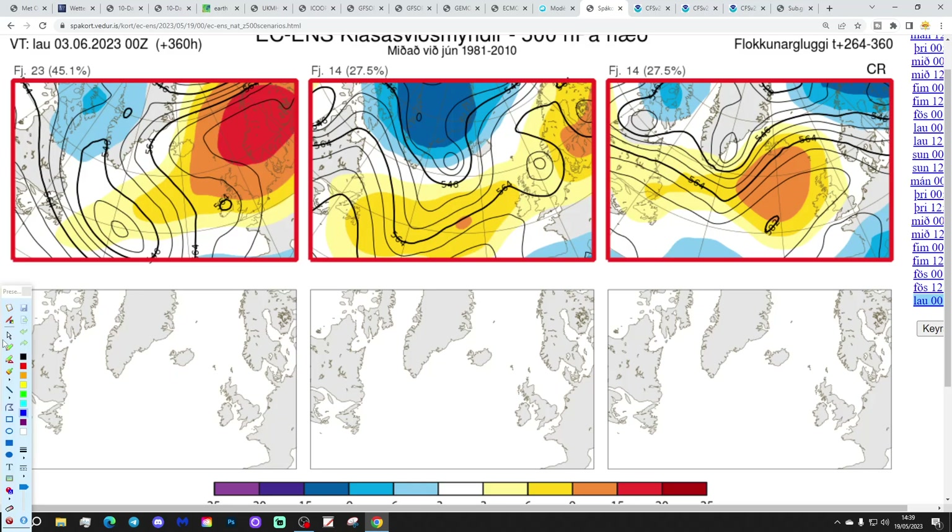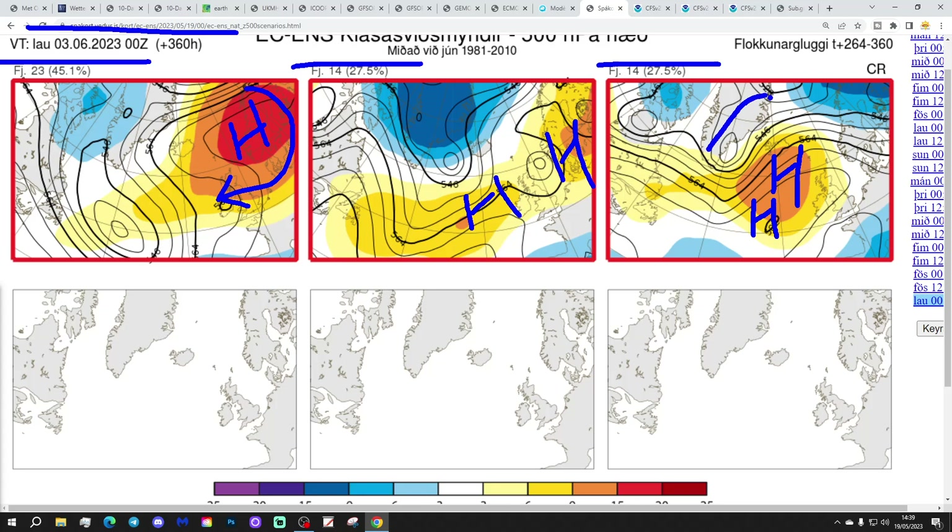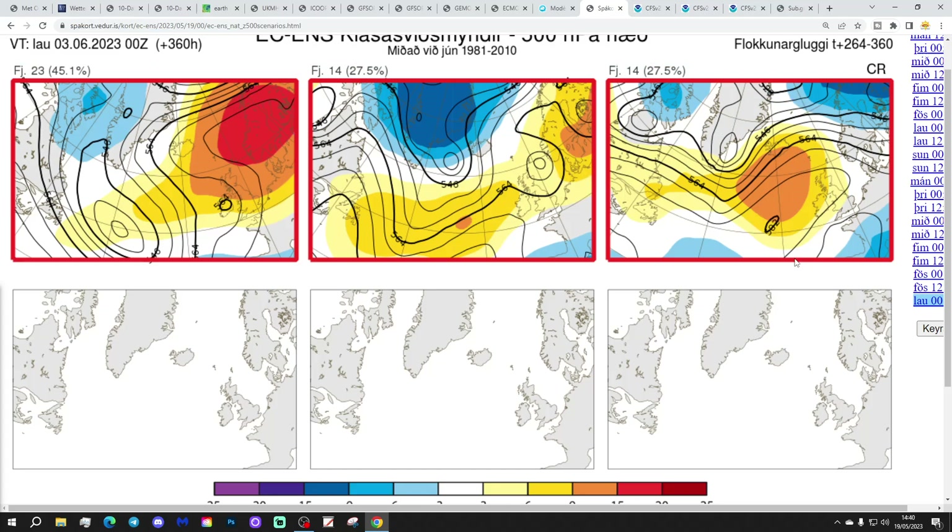Day 10, in two weeks' time - these are the options we've got, getting us to the 3rd of June. 23 members of the ECM ensembles with a large area of high pressure over Scandinavia, winds in from the east, mostly dry and warm. 14 with a ridge from the Atlantic into Europe, mostly dry with that, getting to the 4th. And then another 14 with the high pressure just a little bit more to the north and northwest, possibly allowing something rather cooler to come around the edge of the high pressure on a little bit more of a north-easterly breeze. But even that one - high pressure is still bringing mostly dry conditions.